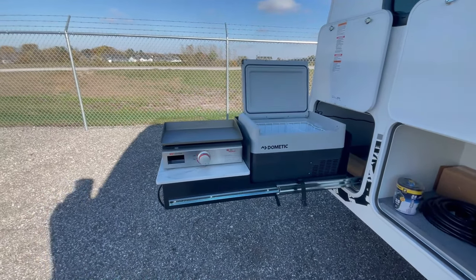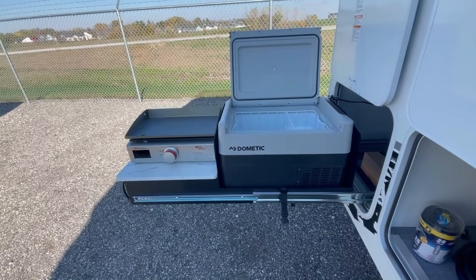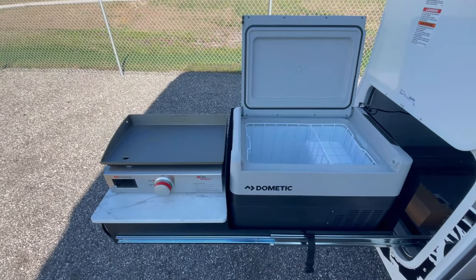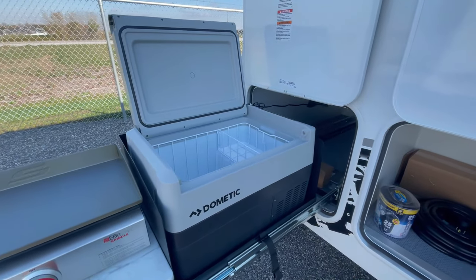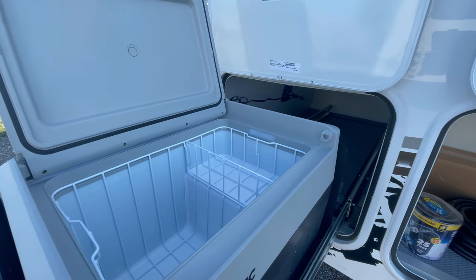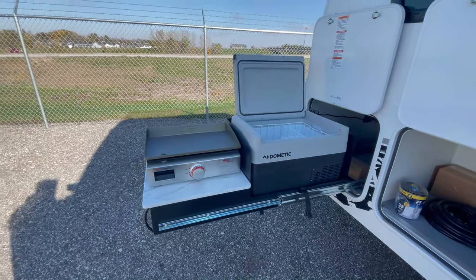The Soul Dusk is the only camper in its class that offers this incredible innovation. With the slide-out exterior kitchen, you have everything you need to whip up delicious meals in the heart of nature. It's perfectly complemented by a 34-quart, 12-volt refrigerator — a game-changer that allows you to refrigerate or freeze your favorite foods and beverages without the need for ice.